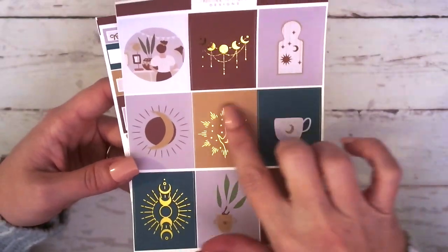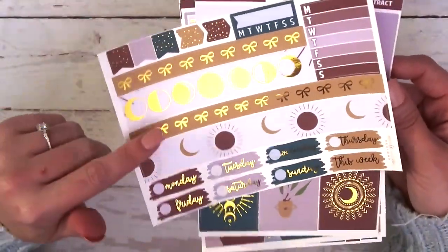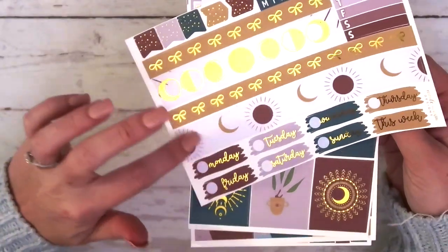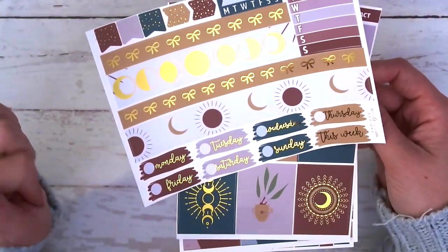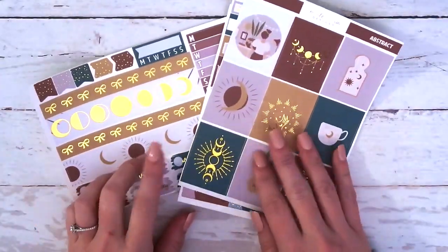There's a coffee mug, this girl over here, and then this plant. I want to show you the bottom washi while I've got that sheet. The bottom washi on the one piece has the moon phases, and then down here has the moon and sun pattern. You've got your bow washi, flags, arrows, daily tracker, weekly tracker, and then your date covers down at the bottom.